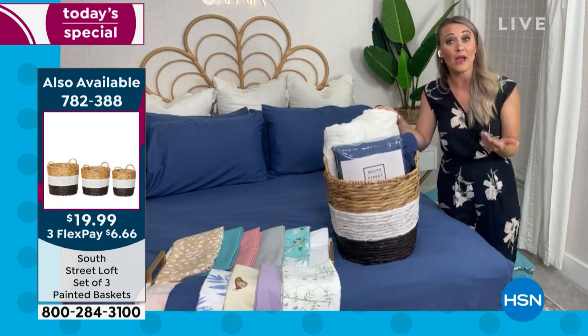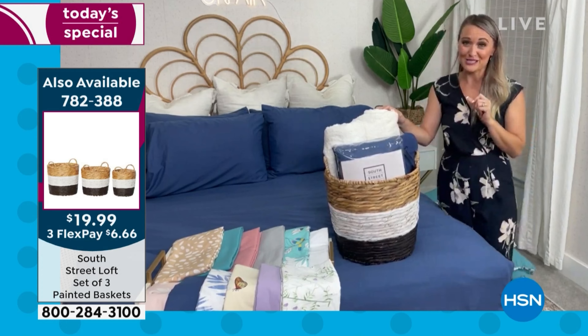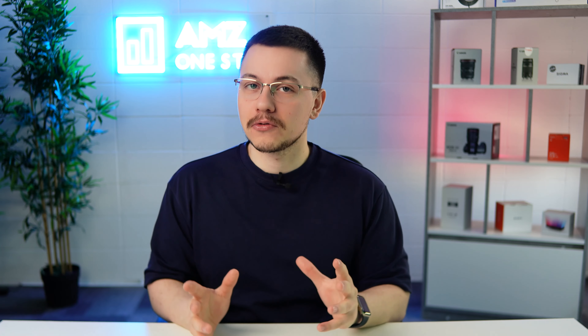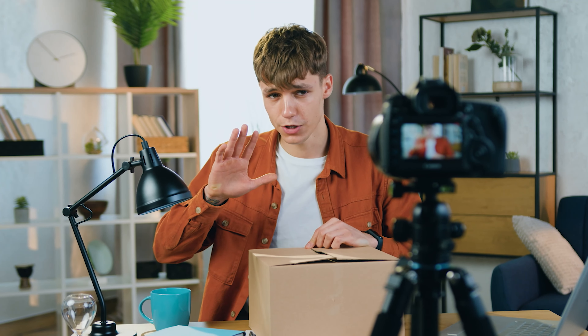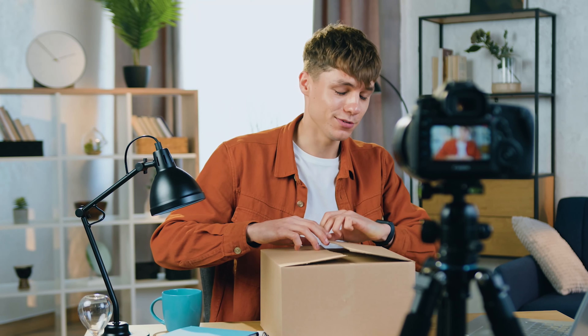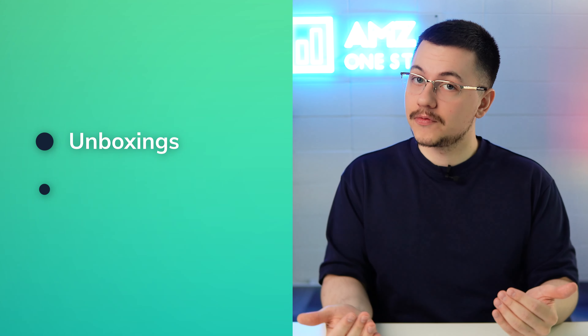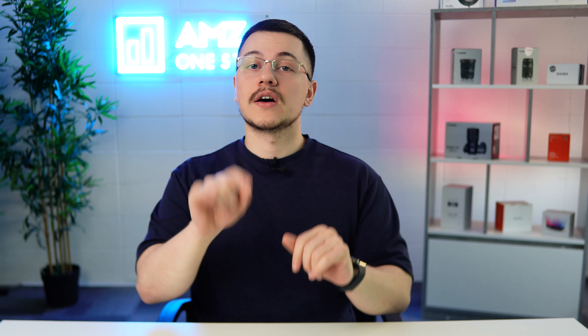If you're old enough to remember cable TV, it's kind of like the shopping channel right on Amazon. If you're not old enough to remember that, it's a live streaming service where influencers host live streams that allows your product to get showcased. They'll do unboxings, highlight features, show how the product works, etc. Now let's hop onto Amazon and I'll show you how it works.